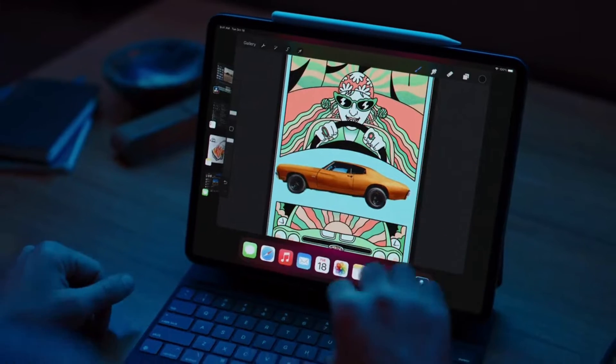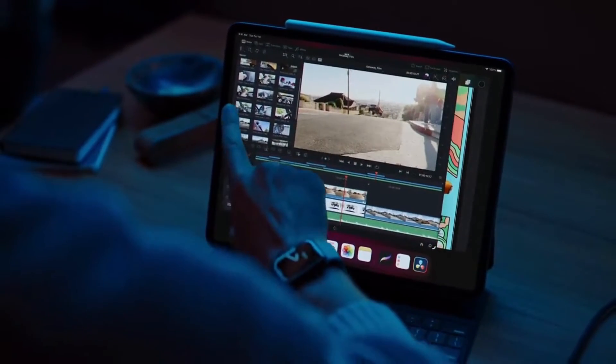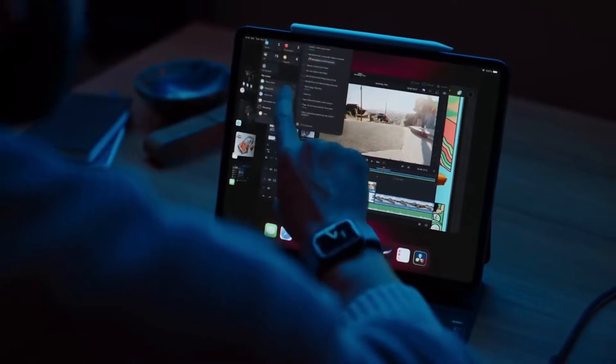Stage Manager is an entirely new multitasking experience that automatically organizes apps and windows, making it quick and easy to switch between tasks.